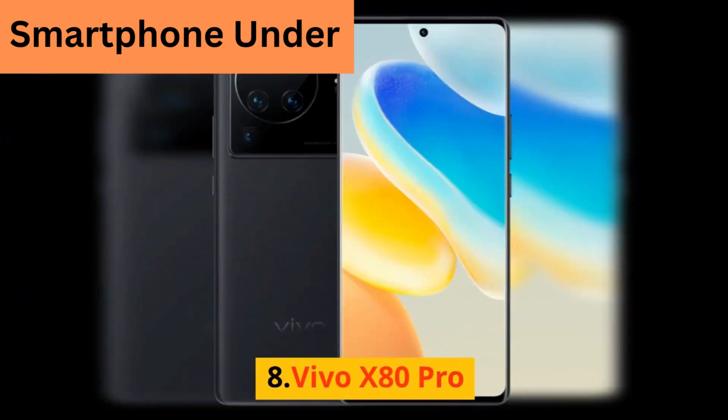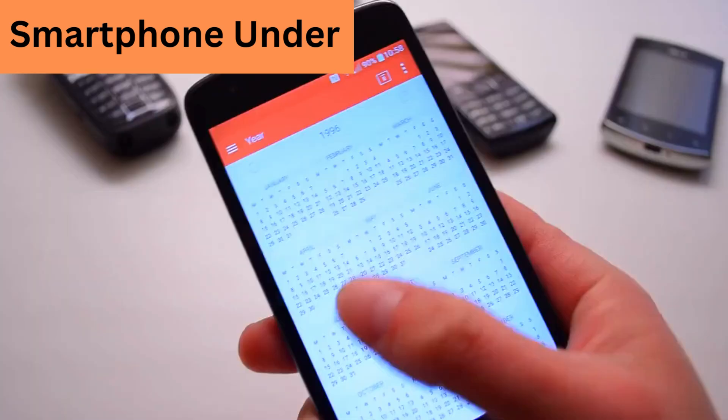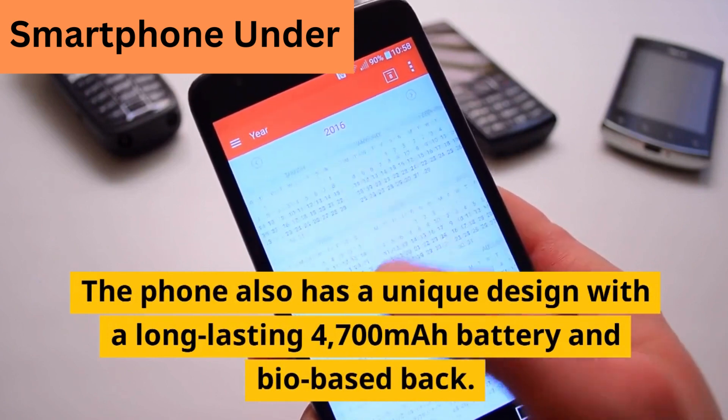8. Vivo X80 Pro. The phone has a powerful Snapdragon 8 Gen 1 processor, a 6.78-inch AMOLED display, and a quad camera system. The phone also features a long-lasting 4700 mAh battery and a unique design with a bio-based back.